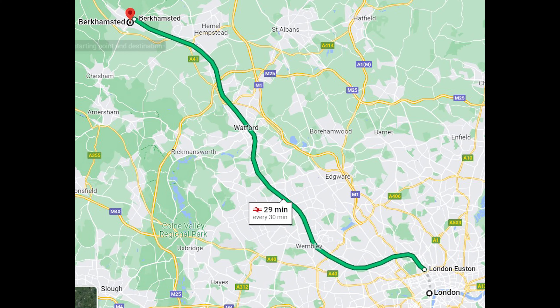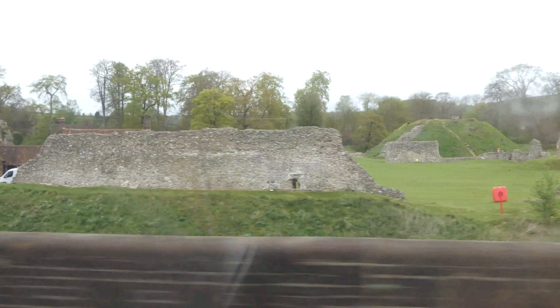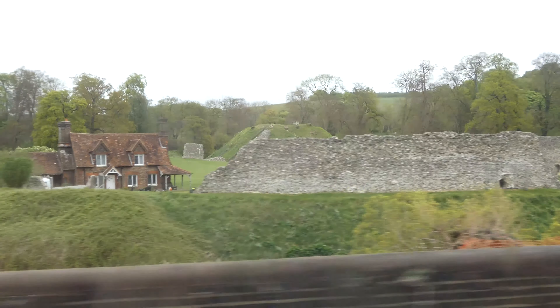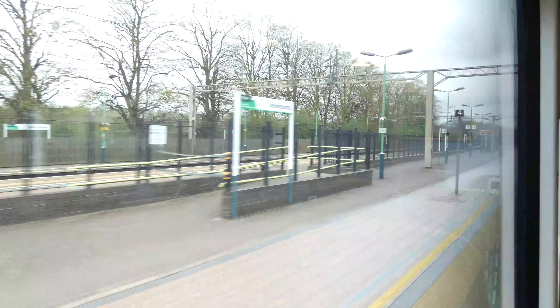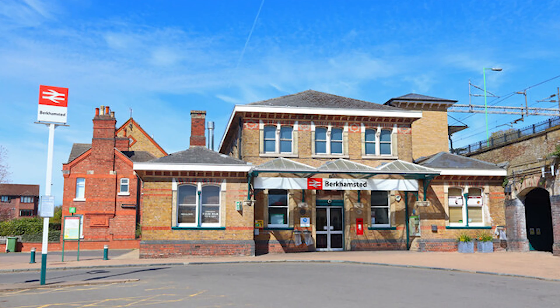The town of Berkhamstead lies on the western edge of Hertfordshire, just north-west of London, bordering the Chiltern Hills. It's just half an hour away from London by train, so it's still very convenient for customers to visit us — an excuse to get out of the busy city and into the countryside.